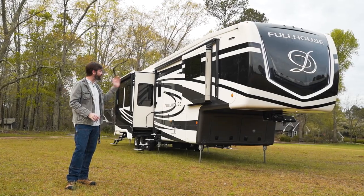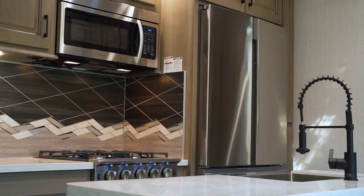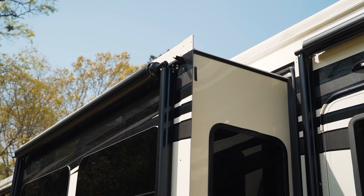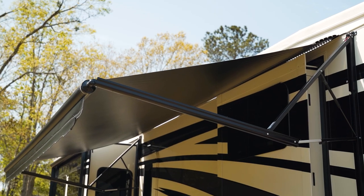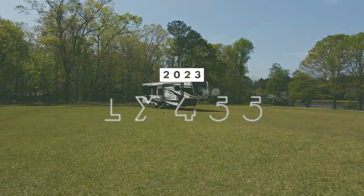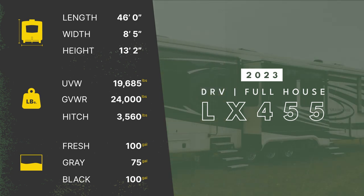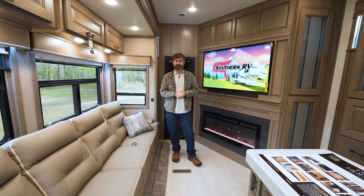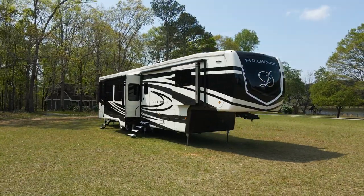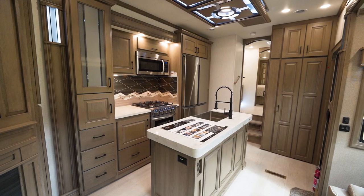We're back with the RV Rundown, and this is the 2023 Full House LX455 by DRV. It doesn't get more residential than DRV, and their Full House toy hauler is like a small apartment with a garage that can be parked anywhere. It's an off-grid monster that's nicer than some apartments I've been in in real life.